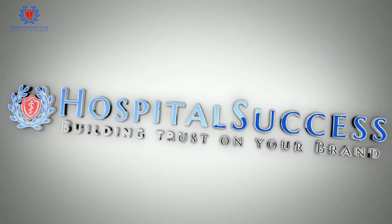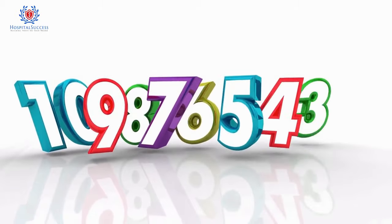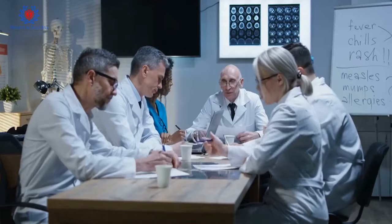Hello and welcome to the Hospital Success YouTube channel. Today, we're going to talk about the 10 digital marketing strategies that hospitals can use to reach more patients and grow their online presence. Let's get started.